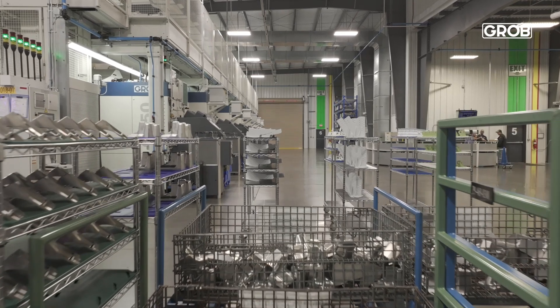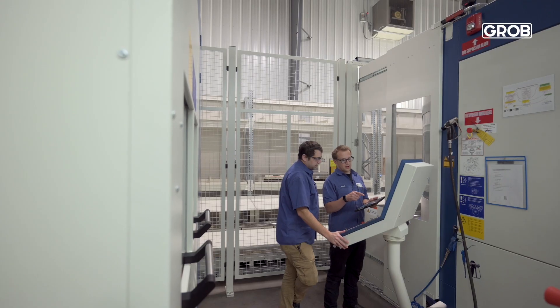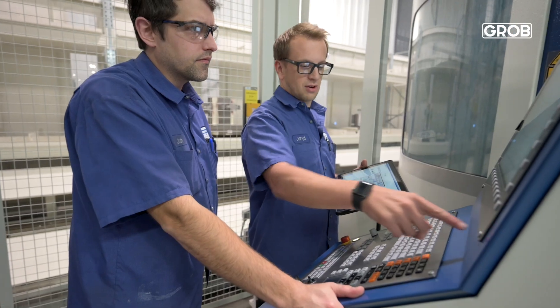With Grove, we can run any part on any machine at any time with just the click of a button. FPD Company — we are the experts in titanium manufacturing. Grove are the experts in five-axis machining. Because of this elevated partnership, we've created the highest performing machines possible.